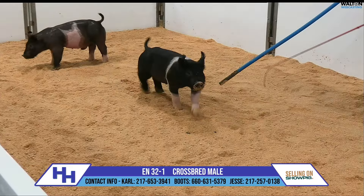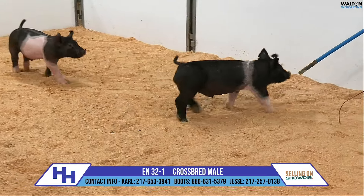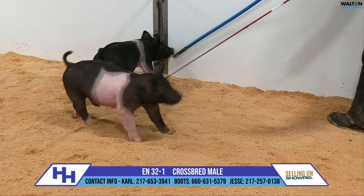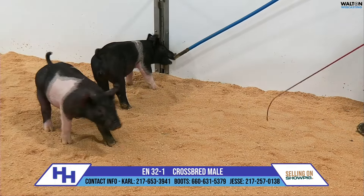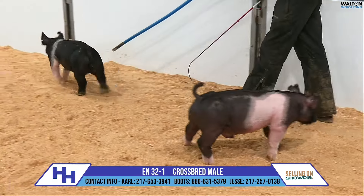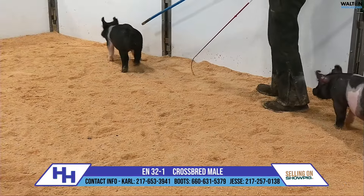She's back again with a very, very good pair of barrows in this sale. This is 32-1, the belted one. If this one doesn't get you excited, I'm not sure what else can. This would be the third year in a row that this sow has come through in this timeline and delivered.